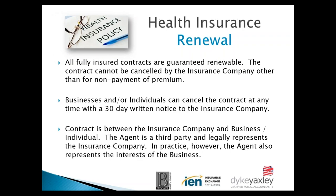Fully insured contracts are guaranteed renewable. The contract cannot be cancelled by the insurance company for any reason other than non-payment of premium. So if you decline to pay the premium, your contract is going to get cancelled.